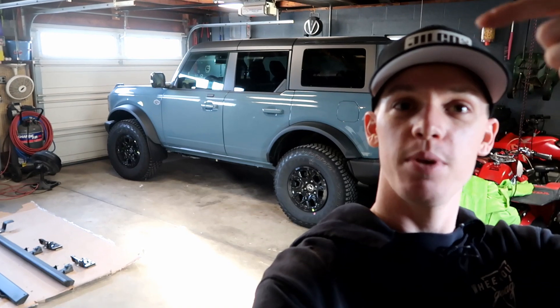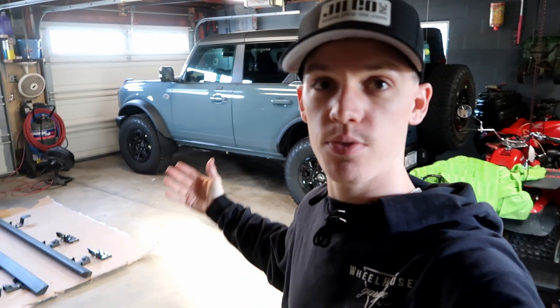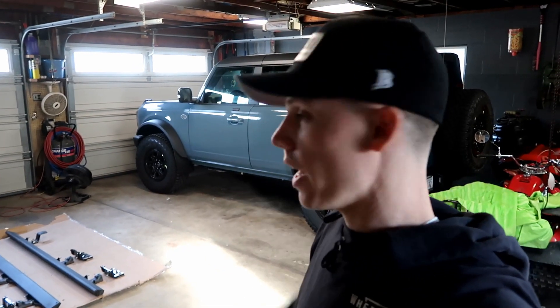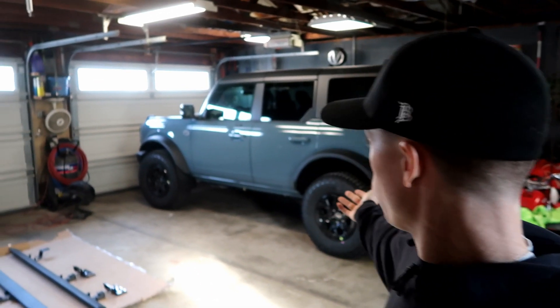Our Bronco has finally landed — 18 months post-reservation, it's finally flesh and bone. We picked it up in Florida, drove 1,100 miles home, and here we are in all its glory.